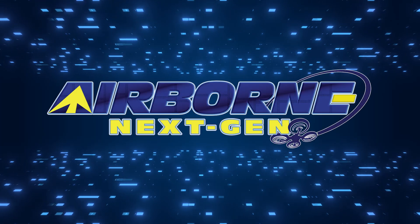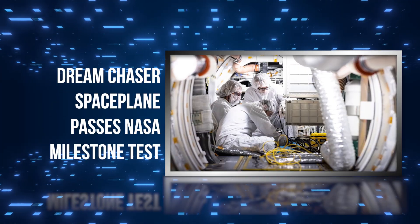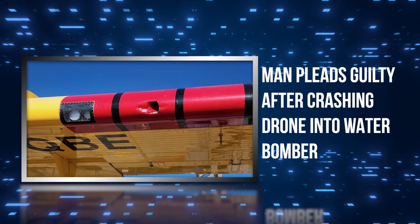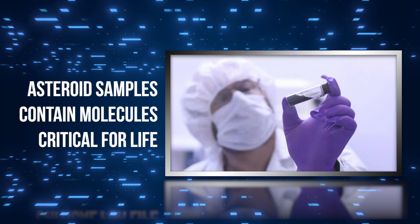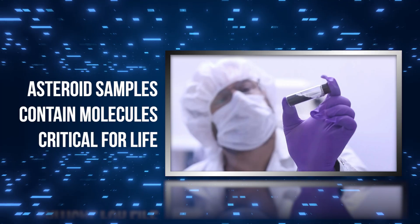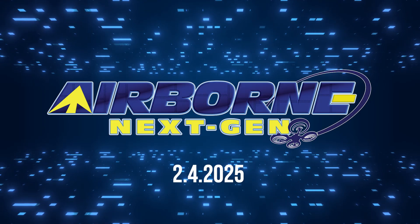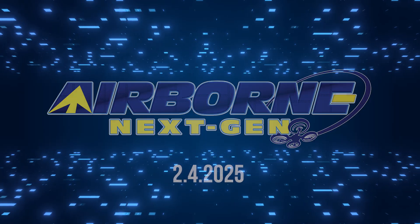Coming up on today's episode of Airborne Next Gen: Dream Chaser Space Plane Passes NASA Milestone Test; Man Pleads Guilty After Crashing Drone Into Water Bomber; and Asteroid Samples Contain Molecules Critical For Life. I'm your host Holland Lee. Welcome to the AeroNews Network's Airborne Next Gen Program, a weekly news program covering the next generation of flight, from electric power to vertical lift, uncrewed vehicles and everything in between. Let's get into today's stories.